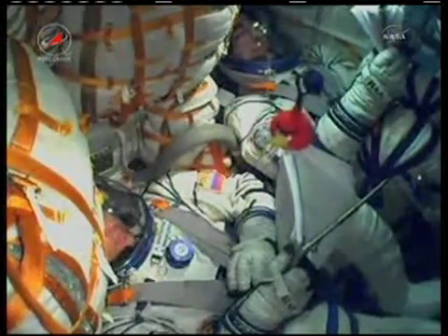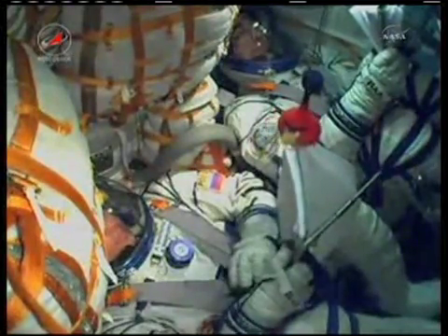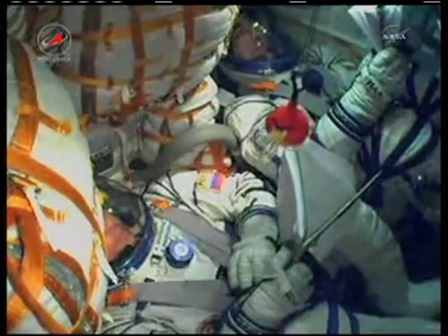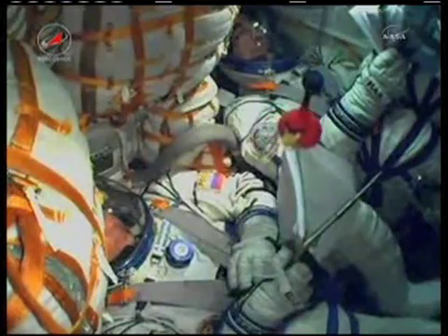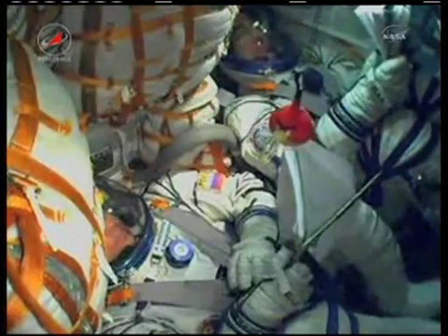The four strap-on boosters have been jettisoned. These have completed their job and have dropped away at an altitude of 28 statute miles. The Soyuz is traveling at about 3,350 miles an hour. Parameters are nominal.